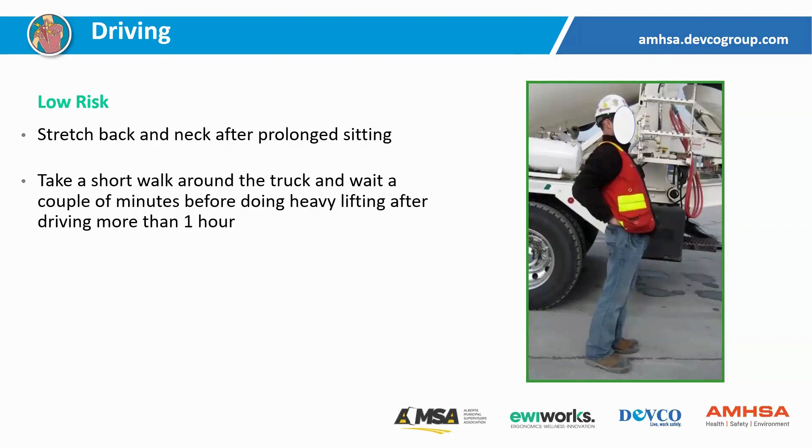If we have been driving or operating a piece of equipment for an extended period of time, the longer we sit, the more our back and soft tissue adjust to that seated posture. Our body needs a bit of time to adjust to standing and doing physical activities. Having a quick walk around the vehicle is a good opportunity to do a quick inspection, look for any hazards before we start doing whatever we might need to do, rather than simply hopping out of the vehicle and starting to do stuff right away — because if we do that, we're certainly at a greater risk.